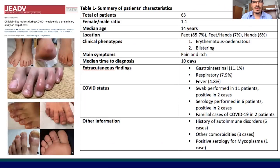These are the features of 63 patients with COVID toes observed by our group in Italy. As you can see, most patients were adolescents. Lesions were mostly located at the feet, sometimes also at the hands.